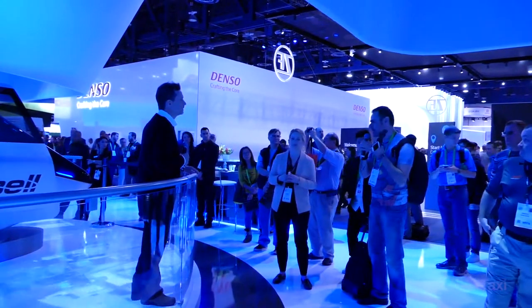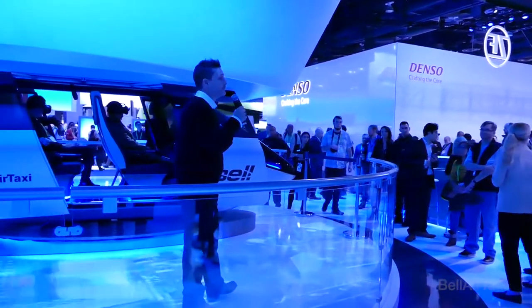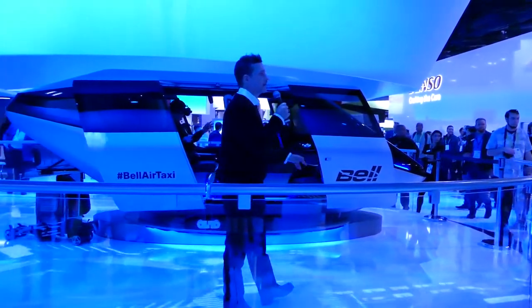When do we actually see these happen? Bell believes we'll see flying air taxis in the mid-2020s. That's the reality of it for us.